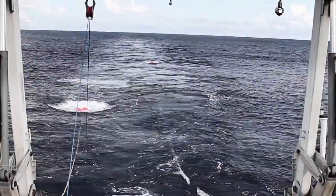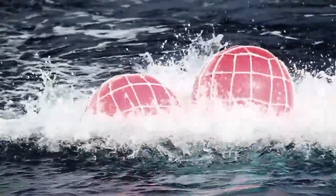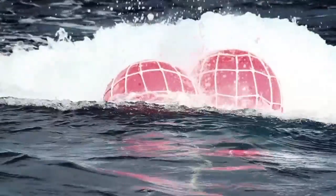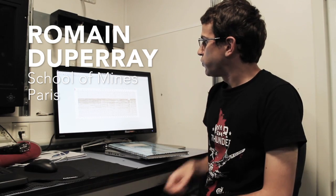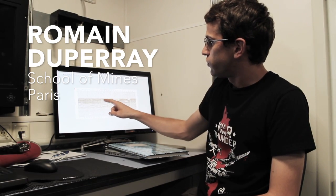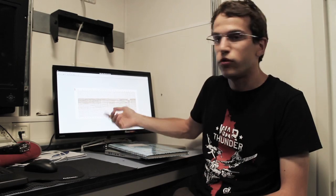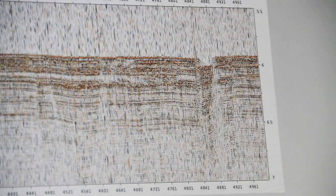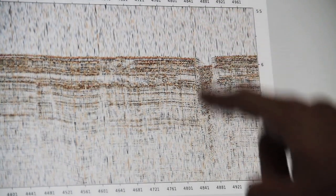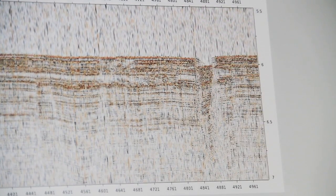Here is a seismic image taken in the Wharton Basin. It is acquired by the seismic reflection method. We can see here different sediment layers. Here is a discontinuity in the layers — possibly a fault. And another interesting feature is this sort of feature here: two folds, two vertical folds very close to each other.